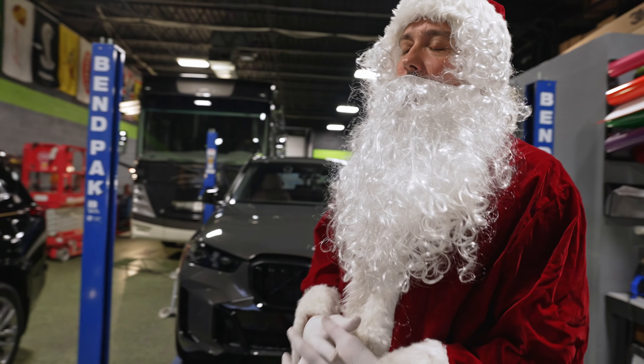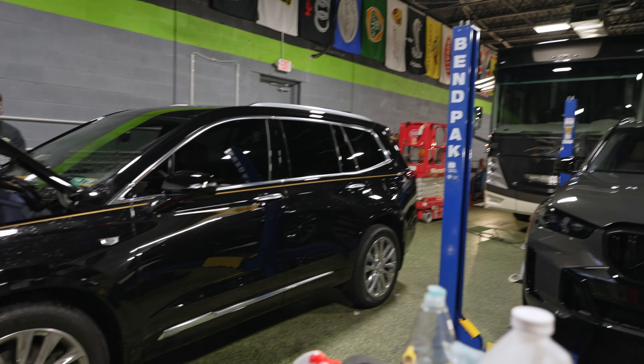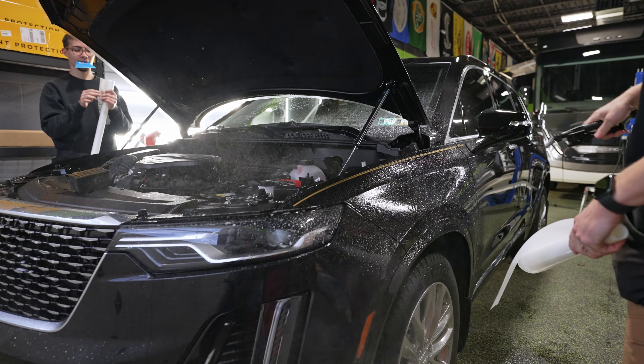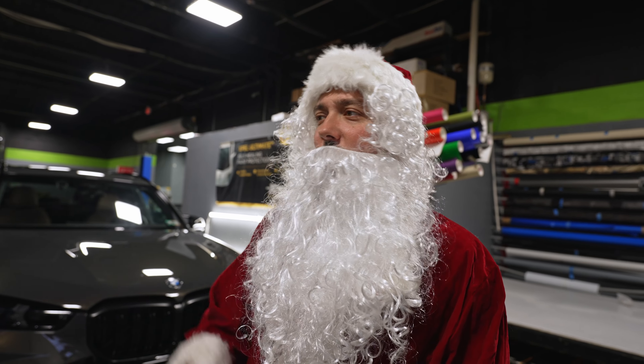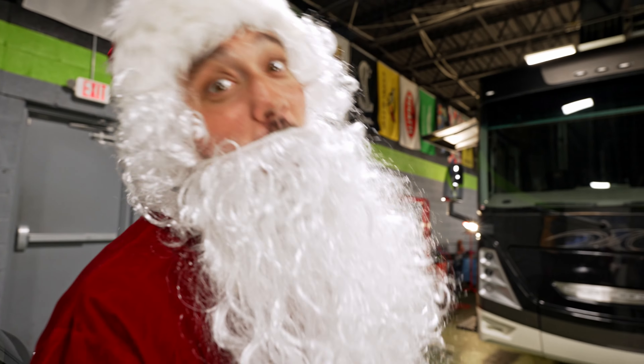Beside us is this 2024 Cadillac XT6. It's getting a full front with paint protection film and our 8 mil. It also got our Expel Fusion four-year coating with our XR tint on the front two windows.